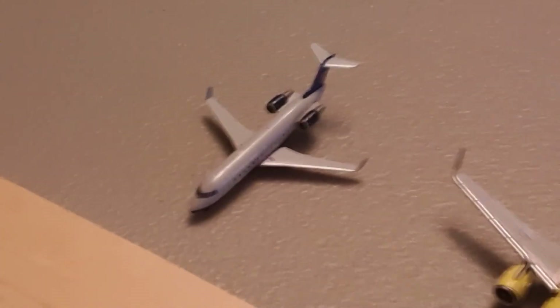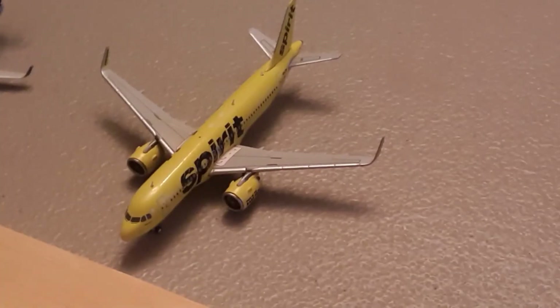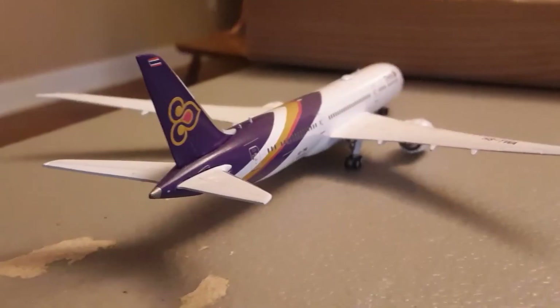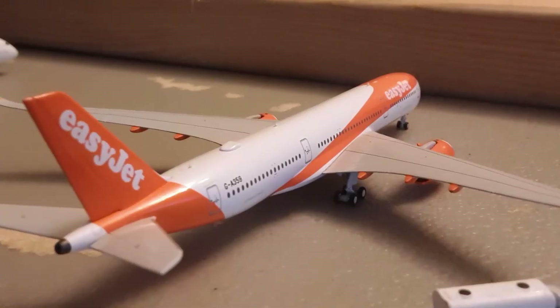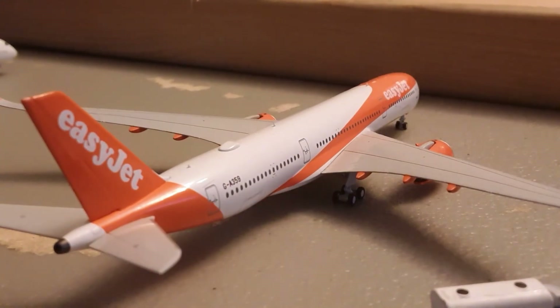Right here we have a United Express CRJ-200 operated by Air Wisconsin. He has just arrived in from Washington Dulles. Right here we have a Spirit A320 Neo. He is boarding for New Orleans. Right here we have a Thai Airways 787-9. He is boarding for a flight to Bangkok. Right here we have an EasyJet A350-900. He is boarding for a flight to Madrid.